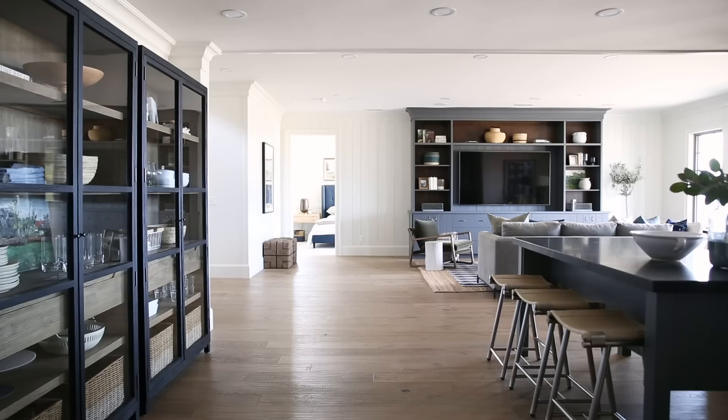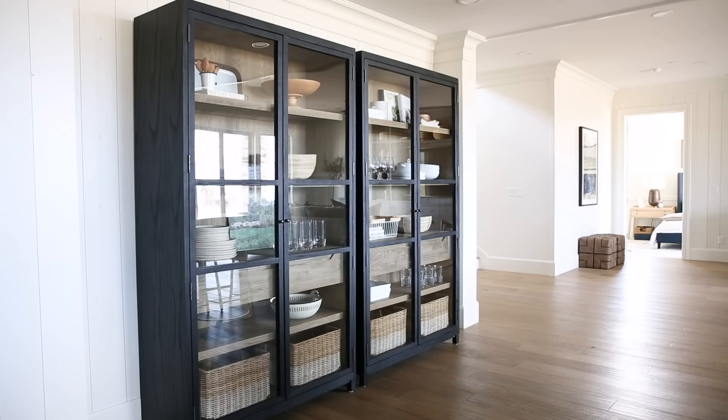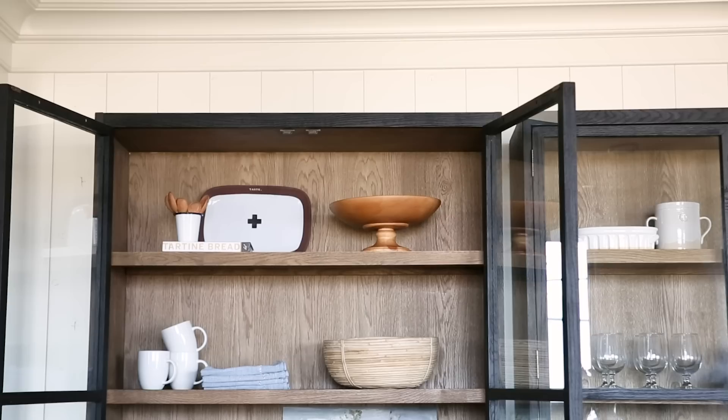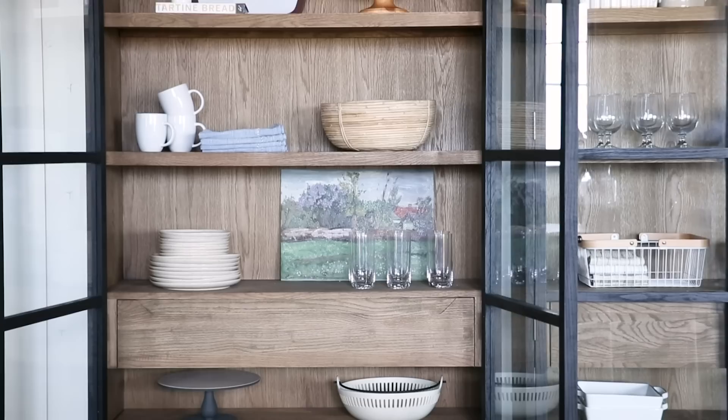Across from the kitchenette was another large blank wall. We could have done a built-in, but we felt like we already had enough kitchen cabinetry and the big built-in in the bonus room. We needed something special, so we did not one but two of these Maddox cabinets. They're black with a stained interior and glass fronts — such a statement, and I love how it turned out.